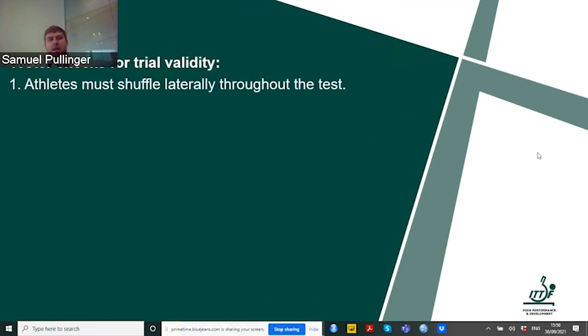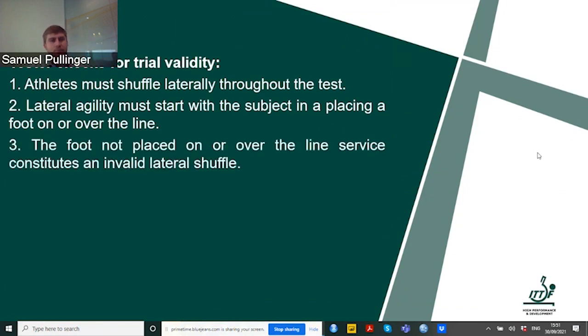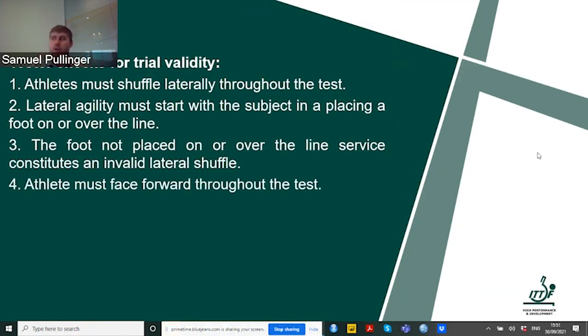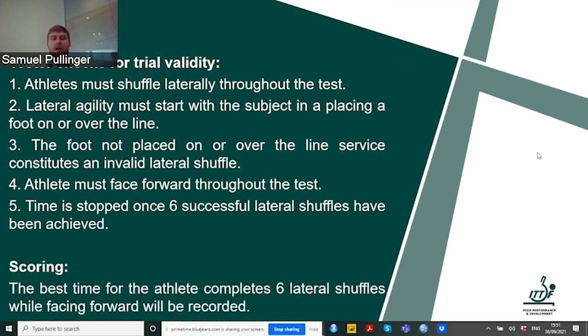There need to be some tester checks. We must make sure athletes are actually shuffling laterally — athletes like to cheat because they want a better time and will cross over with their feet. Crossover is not good at the table and not good during this test, so we need to ensure lateral shuffling. The foot must be on or over the line for the shuffle to be valid — if not, it's invalid and doesn't count. The athlete must always face forward during the test. The time is only stopped once six successful lateral shuffles have been achieved. The best time from three trials acts as the testing measure.